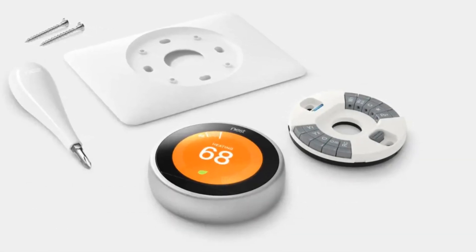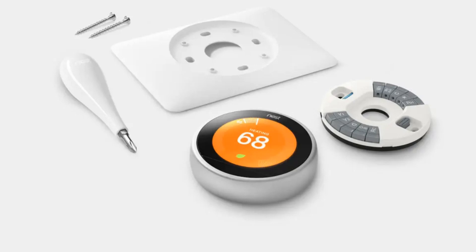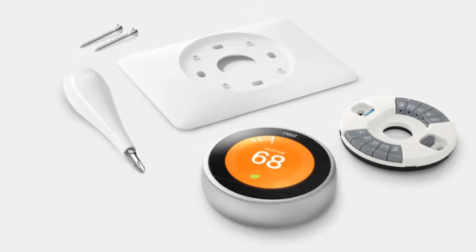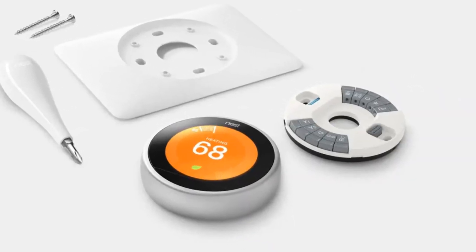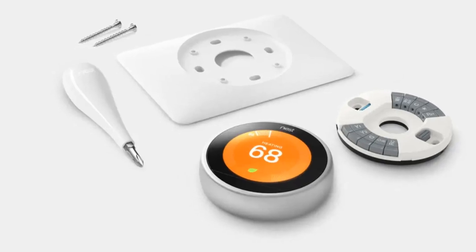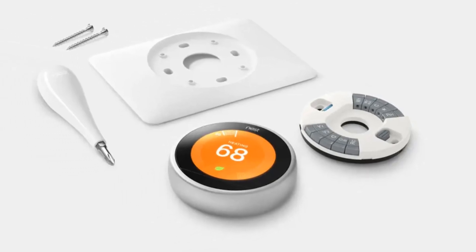The third generation Nest is known for its robust learning algorithms which adapt to your schedule over time, optimizing energy use and comfort. It includes temperature, humidity, proximity and ambient light sensors. The display lights up when you approach it, showing the time, weather or temperature. It works with a wide range of HVAC systems and smart home platforms like Google Assistant and Alexa. It also tracks energy usage and provides insights to help you save money.